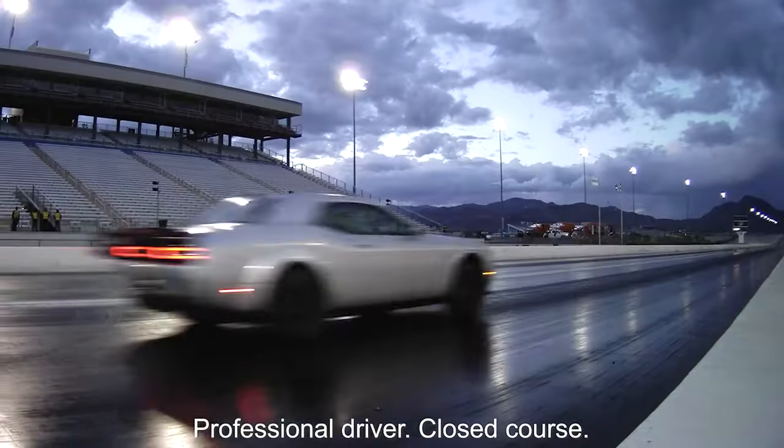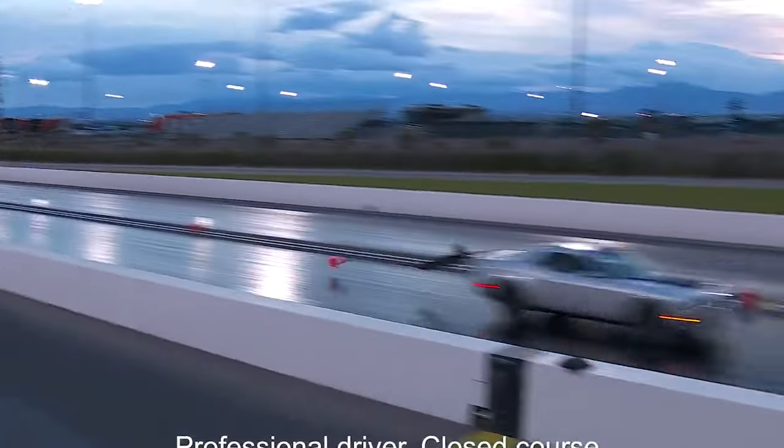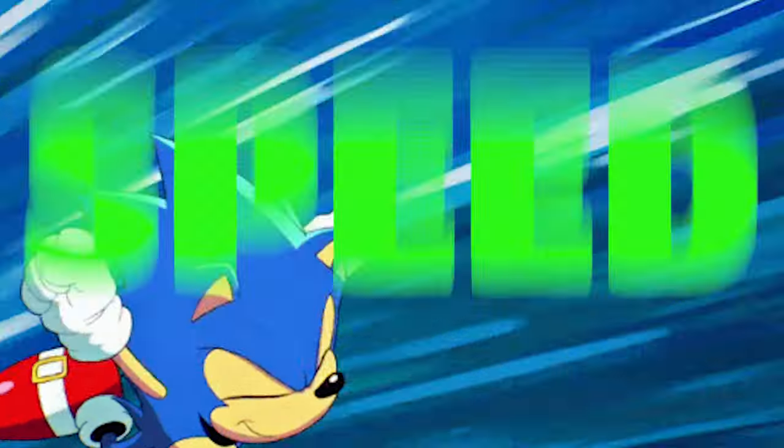It's the world's first production car built with staggered drag radials and fender flares, which allows it to launch with more force than its SRT Hellcat Redeye wide-body counterpart. The SRT Demon 170 is clearly built for one thing, and that is speed.